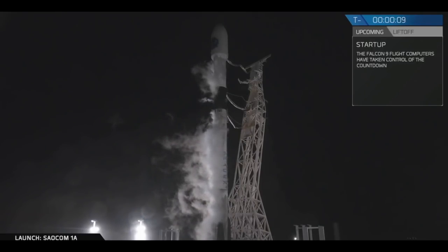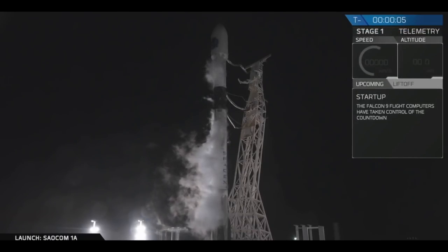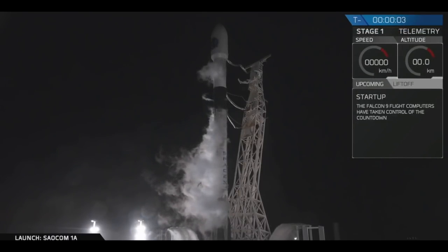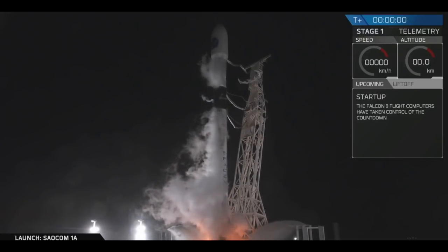10, 9, 8, 7, 6, 5, 4, 3, 2, 1, ignition, liftoff.